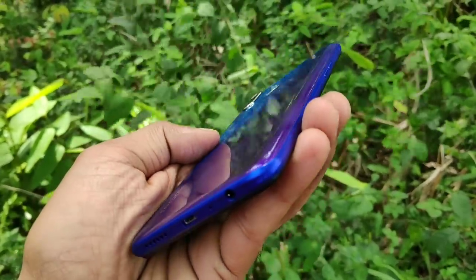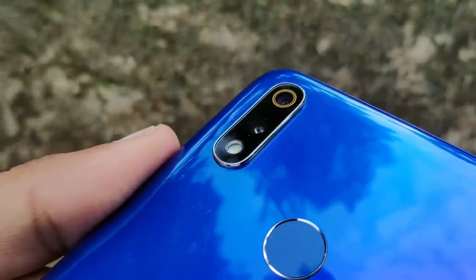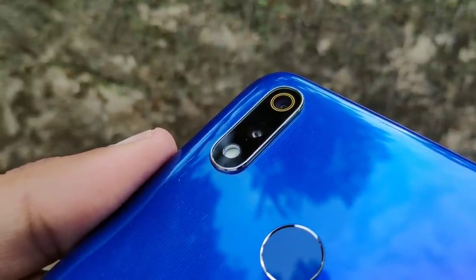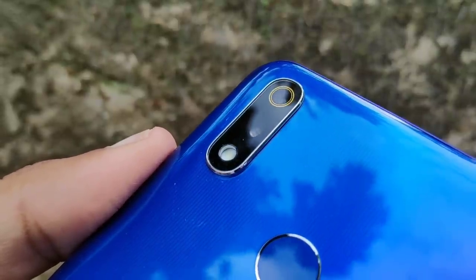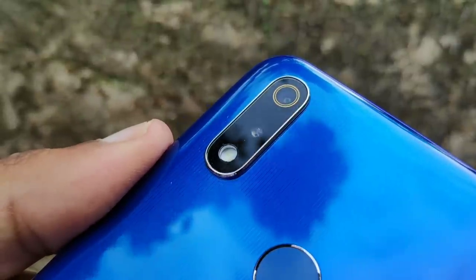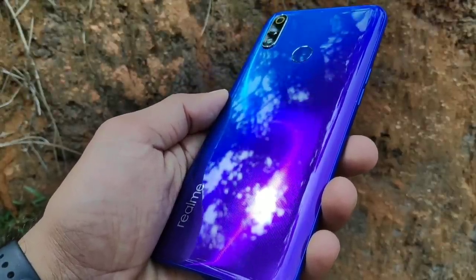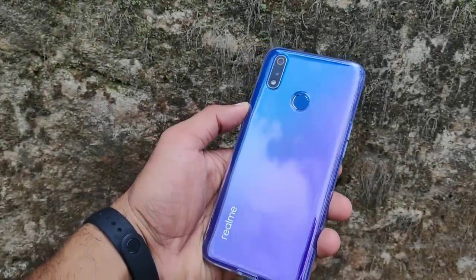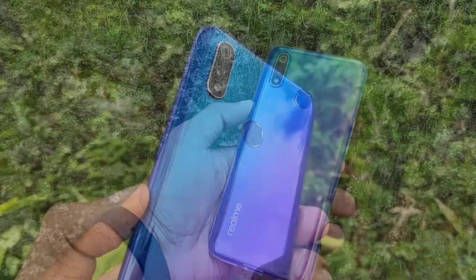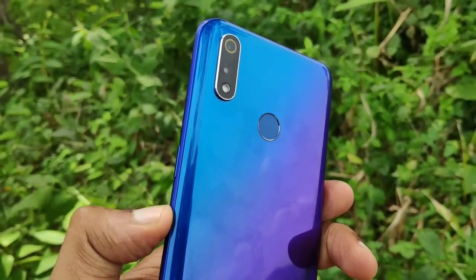This device has a chrome finish and a solid feel. There is a new change in design — it runs well and the new design is a big upgrade. The device has a 4000mAh battery, though it is a bit large to hold in one hand.